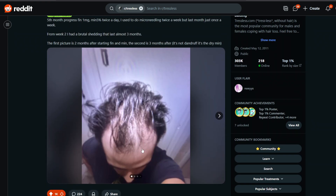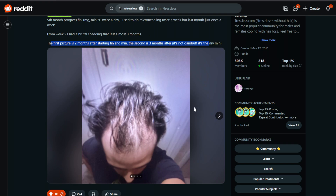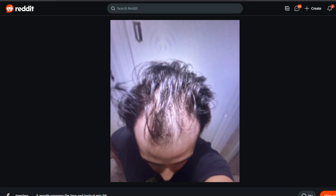This is the baseline. In the description of their Reddit post they say: 'Fifth month progress — fin one milligram, minoxidil five percent twice a day. I used to do microneedling twice a week but last month just once a week. From week two I had brutal shedding that lasted almost three months. The first picture is two months after starting fin and min, the second is three months after. It's not dandruff, it's the dry minoxidil.' So let's go through the photo gallery — the baseline picture is a bit blurry, kind of like 2012 Instagram filters.